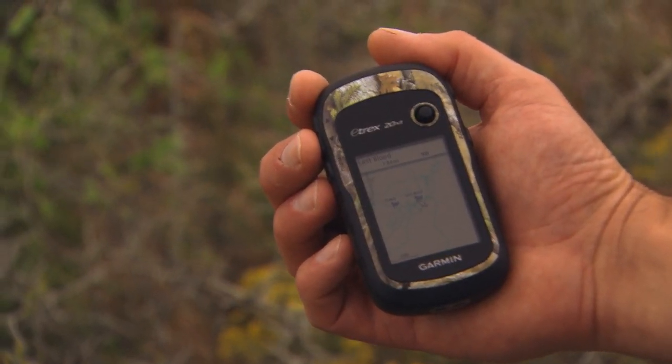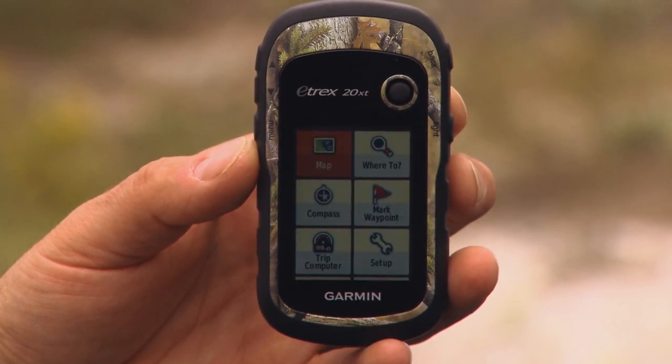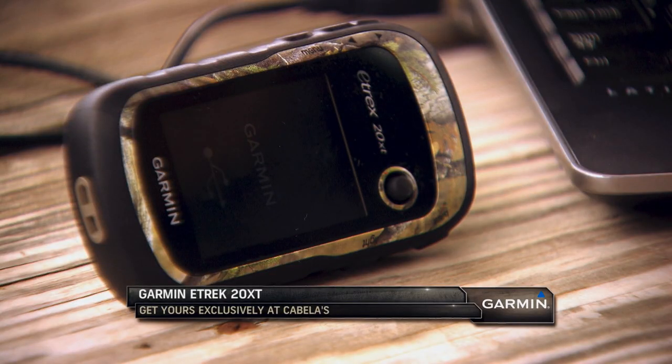Very functional, very lightweight, and it gives you a reason to take it everywhere on every adventure that you have. It's the new E-TREX 20XT from Garmin, exclusively available at Cabela's. For more information, go to Cabela's.com.